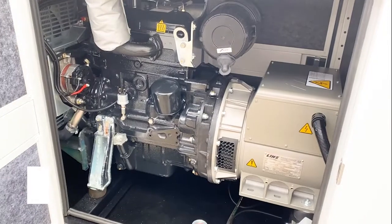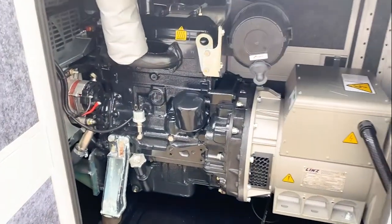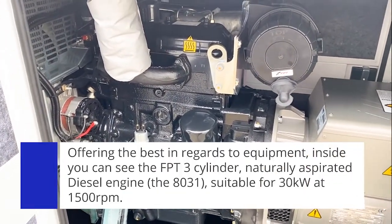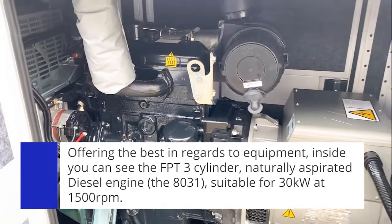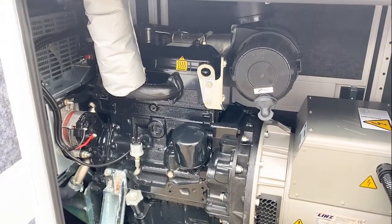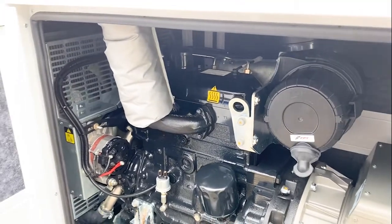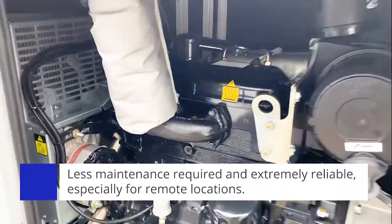Inside, Coelmo only offer the best in regards to equipment. Here we have the FPT three-cylinder naturally aspirated diesel engine, called the 8031, which is suitable for 30kW at 1500 rpm. The advantage of this engine is that it is naturally aspirated, which means it is extremely simple — no turbochargers, no intercoolers — meaning less maintenance and less problems, especially in remote applications.